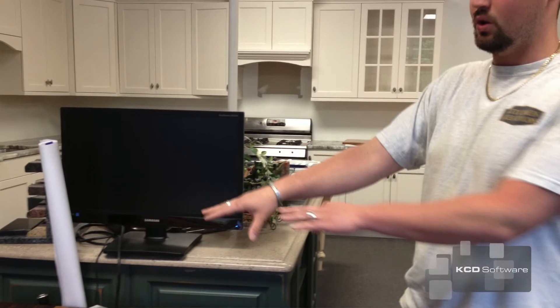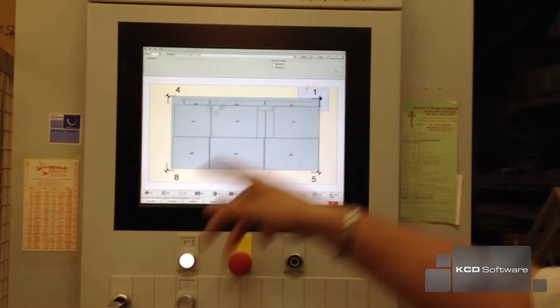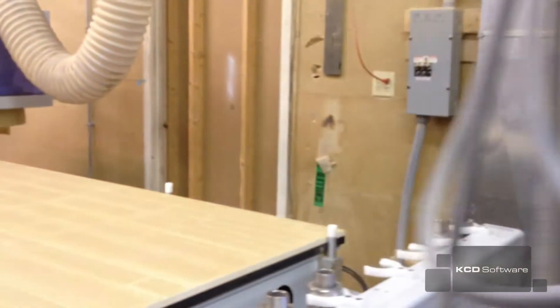Once we got the CNC machines, we were able to start fine-tuning everything that we did. And it gave us the capabilities to put out an even better product because of the way the cabinets were built.